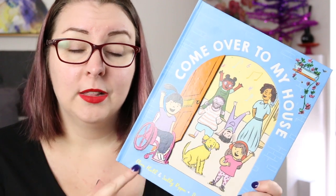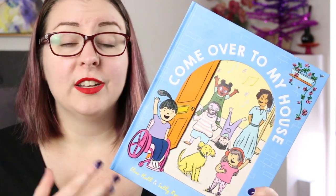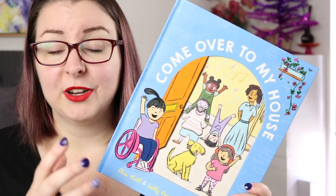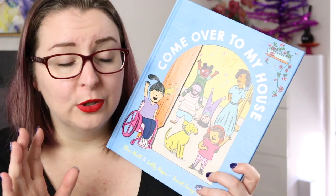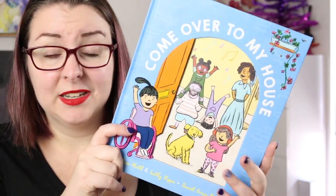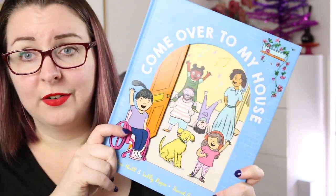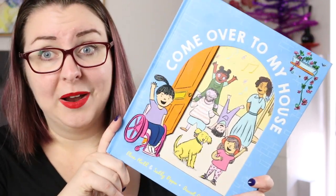There are two authors' notes at the back of the book. Eliza Hull does live with a disability and Sally Rippon is a close friend, and the two worked very closely together to ensure the representation was authentic and genuine. I absolutely love this one — I think it needs to be on every classroom shelf, every library, and in the hands of kids everywhere, because that's how we start to break down those barriers.